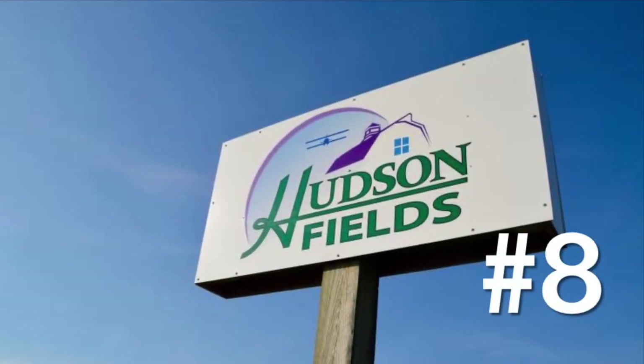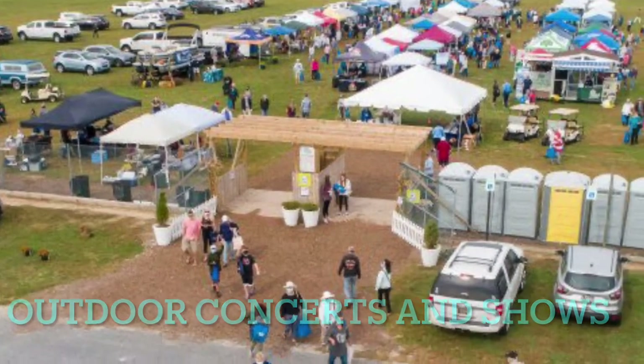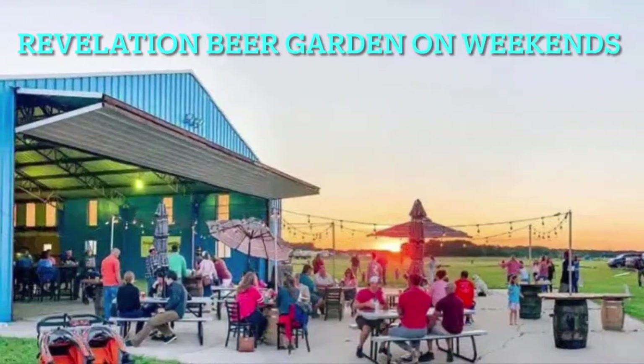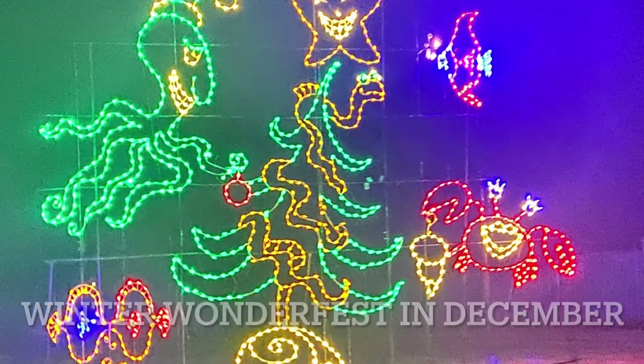Number eight is Hudson Fields, a great place for the community. It offers music concerts and outdoor shows, as well as the Revelation Beer Garden on weekends in warm weather. Even in winter, you can see the beautiful Winter Wonderfest of lights.